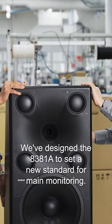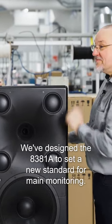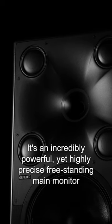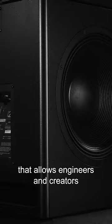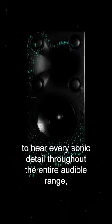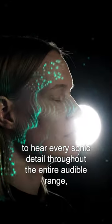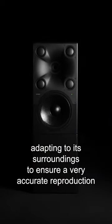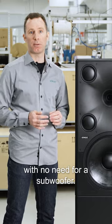We've designed the 8381A to set a new standard for main monitoring. It's an incredibly powerful yet highly precise freestanding main monitor that allows engineers and creators to hear every sonic detail throughout the entire audible range, adapting to its surroundings to ensure a very accurate reproduction with no need for a subwoofer.